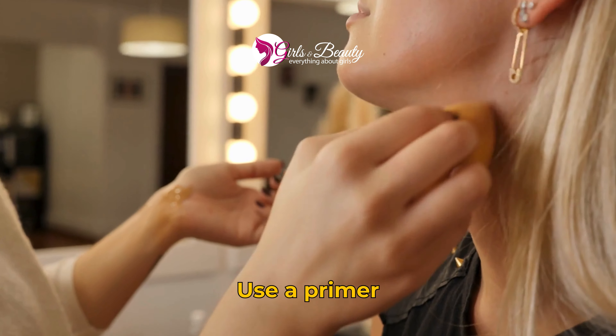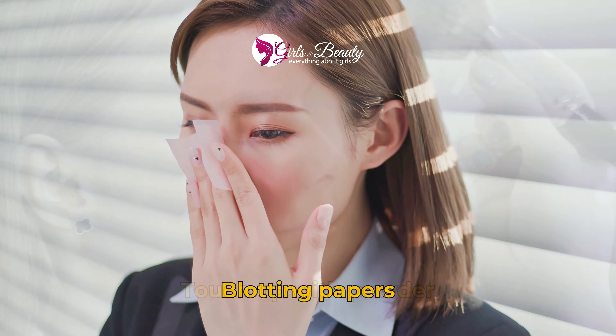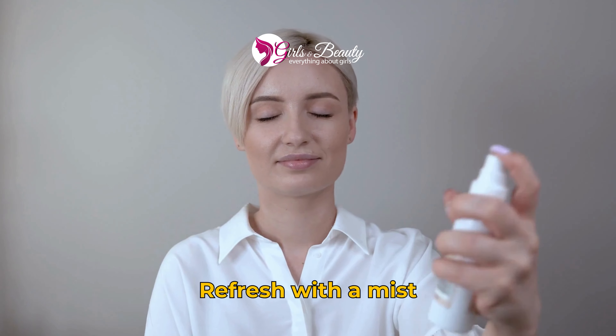How to keep makeup fresh all day. 1. Use a primer. 2. Blotting papers. 3. Touch up with powder. 4. Refresh with a mist.